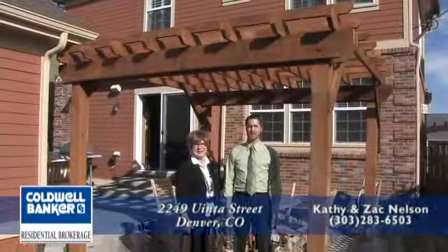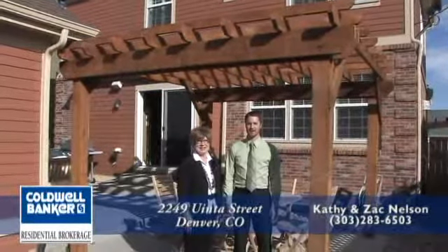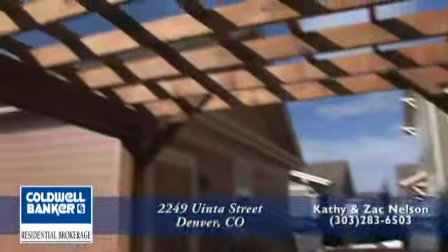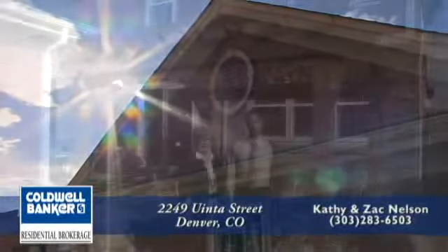There's no doubt that this is a perfect home for entertaining, as you can see by the newly constructed patio here in the backyard. Perfectly planned, this patio also features a new pergola which gives some nice shade in the summertime. Rounding out the backyard is the detached two-car garage.